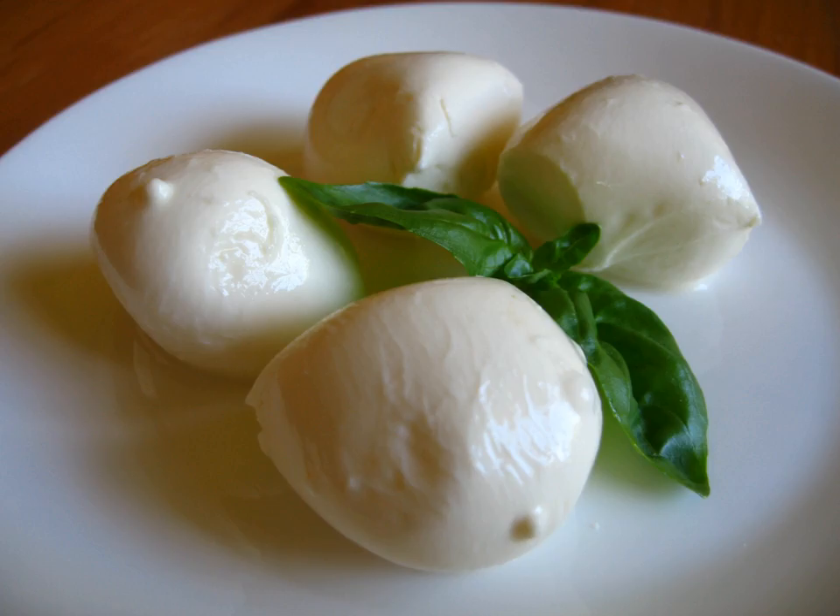Korbáčik is a type of semi-hard or medium hard string cheese interwoven into fine braids. It originates from the Orava region of northern Slovakia. The two main variants of korbáčik are smoked and unsmoked.